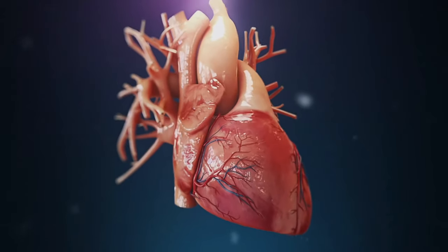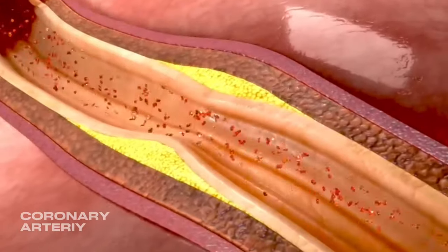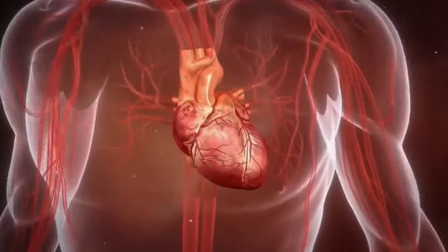Today, we are embarking on a journey to uncover the secrets to natural, optimal heart health. We have a powerful tool at our disposal — diet — to naturally unclog our arteries. Let's explore two dietary approaches renowned for their ability to keep those arteries unclogged and our hearts pumping strong.